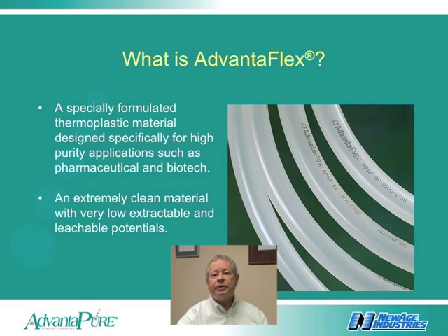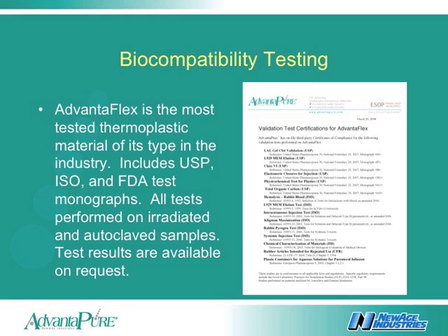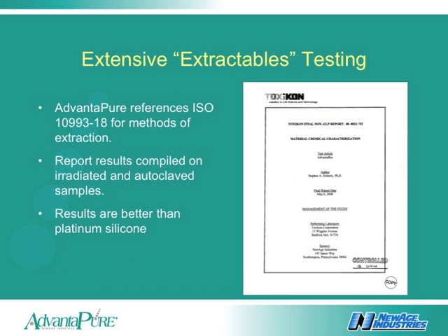So what is Advanaplex? This weldable and sealable tubing is made from a new generation of thermoplastic elastomers specifically made with very low extractable and leachable potentials, which can address the stringent material and usage requirements of the pharmaceutical and biotech industries. The validation test portfolio of Advanaplex is extensive and includes many USP, ISO, and FDA test monographs. This testing was performed on both irradiated and autoclave samples. Additionally, extensive extractable testing results are available using the analytical techniques referenced in ISO 10993-18. A close examination of these results will show values better than those of commonly used platinum silicones.